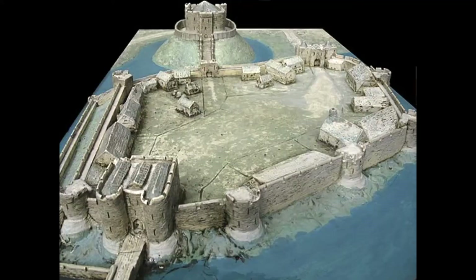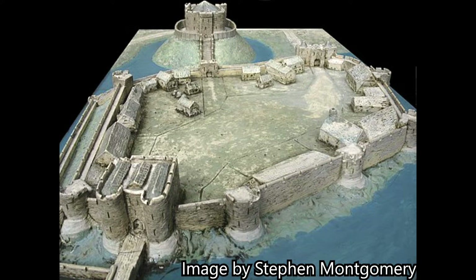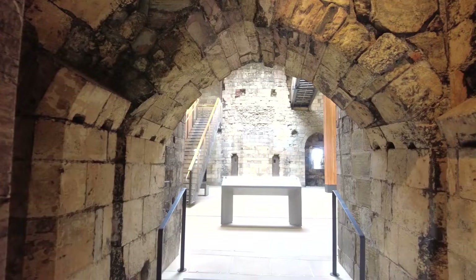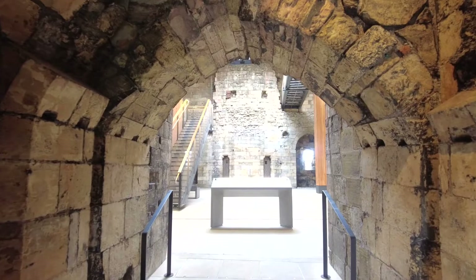Clifford's Tower is a part of a series of other buildings and fortifications that make up the York Castle. Here in this image, you can see a reconstruction of York Castle in the 14th century with Clifford's Tower on its mound at the rear of the picture.